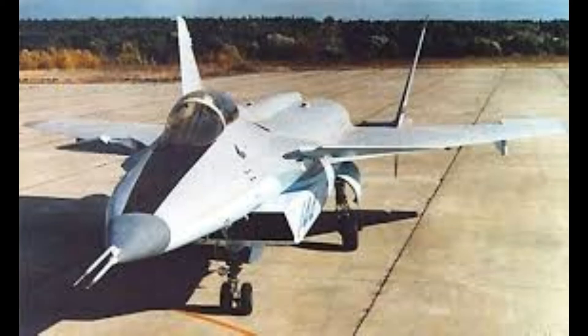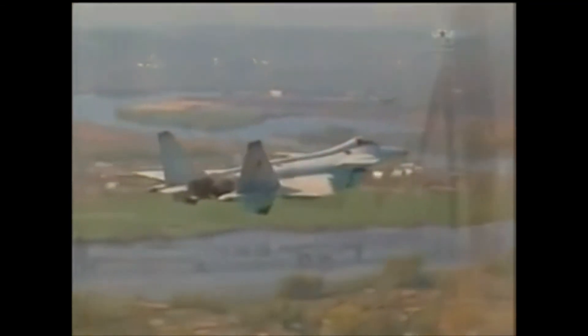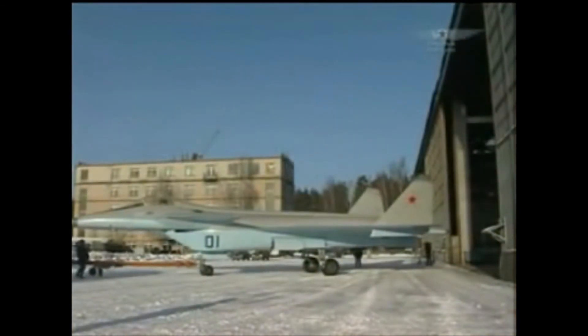Which brings us back to the MiG 1.44. In this Cold War context, if the United States possessed an air superiority multirole fighter invisible to radar, then it would control the skies in a potential conflict between the two nations. And the Soviet Union would eventually lose — hence the urgency to develop aircraft such as the MiG 1.44.